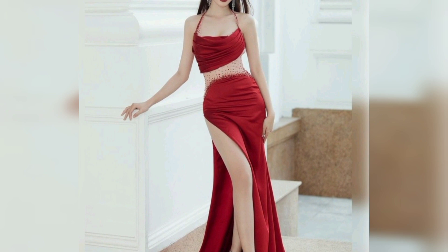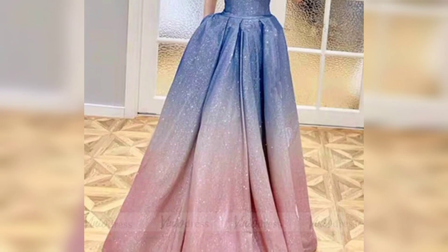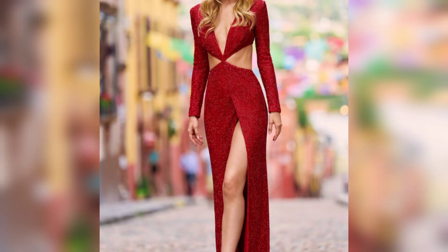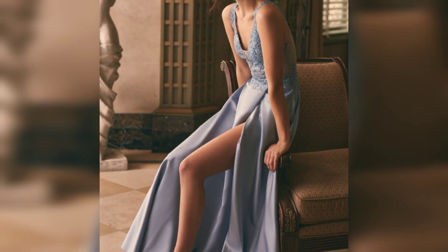In this video there are 38 designs of non-revealing prom dresses. All these designs are very nice and best. You can choose one of the best designs and create an amazing look.